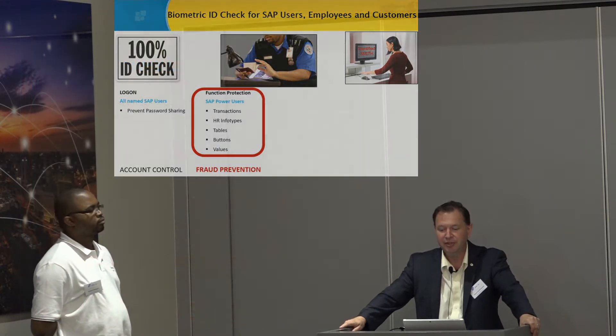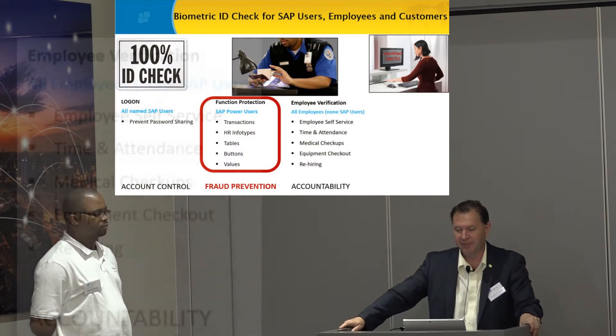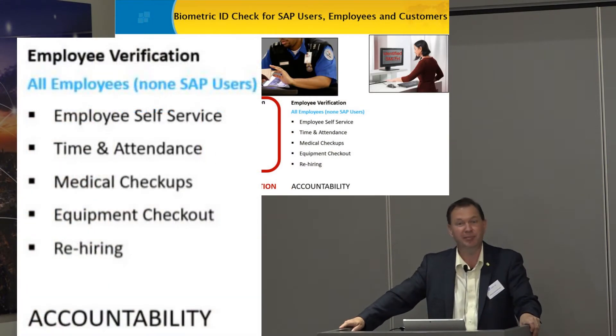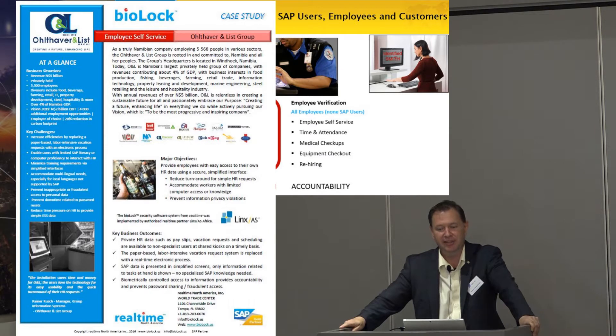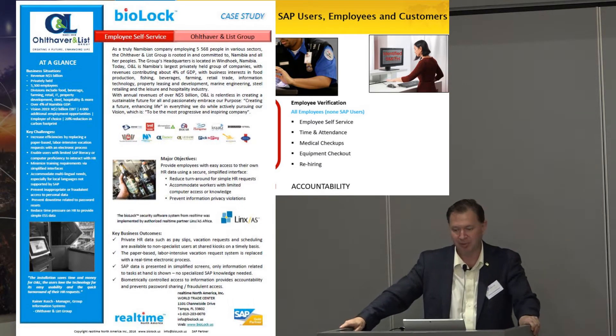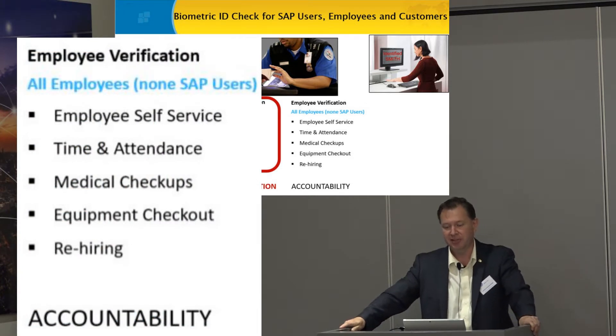But the technology can be used for so much more. It can be used for accountability, employee verification — employees that don't even know that SAP exists. Because they use it — like we have old Harvard List in Namibia — they use it for employee self-service. They go to a kiosk, put their finger on the sensor, and take vacation. It is that simple. No more filling out paperwork.